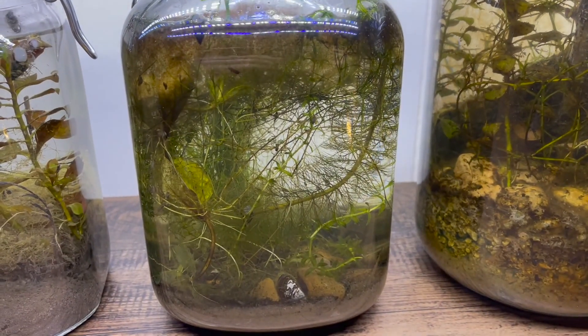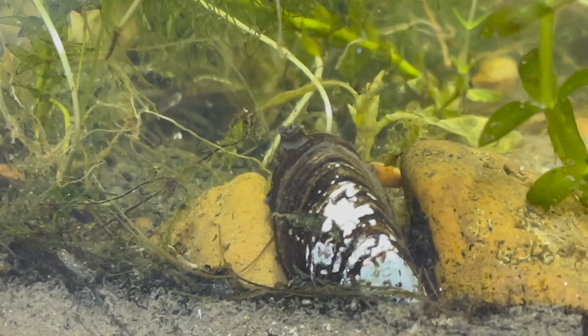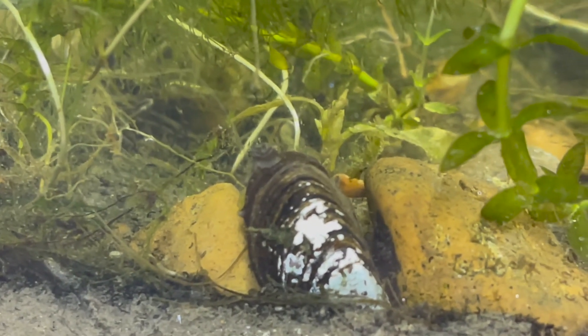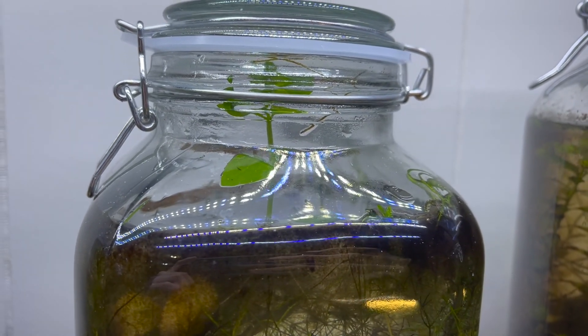Notice how the plants are growing in funny directions — this is because they're all fighting for light. It's been exactly 20 days since we sealed the jar, and almost everything is still alive. This plant has grown over two inches out of the water.